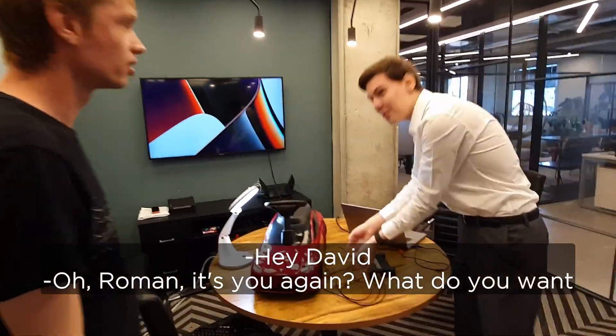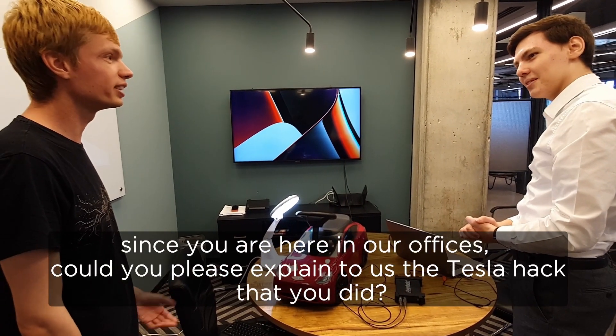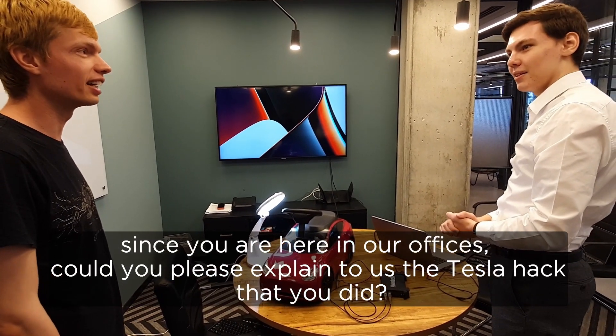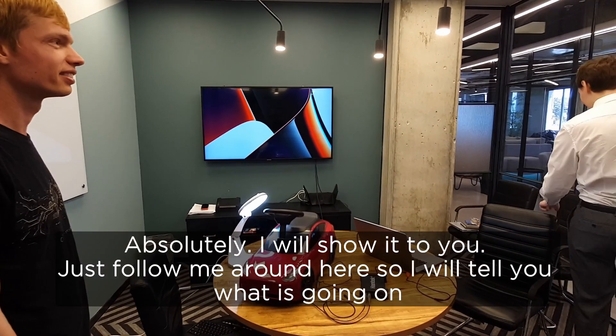Hey David! Oh, Roman, it's you again. What do you want? Since you are here in our offices, could you please explain us the Tesla hunt that you did? Absolutely! I will show it to you. Just follow me around here.